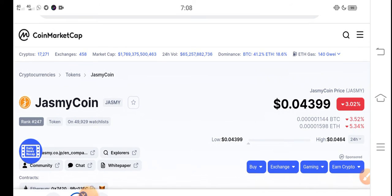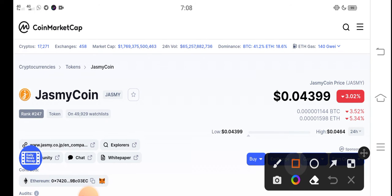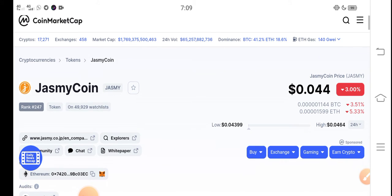Right now, the latest update: Jasmine coin is at 0.04399 USD. That's the current price of Jasmine coin. On the other side, if we talk about the changes, there is a 3.00% negative change occurring in the JSP coin, which is very bad news — the changes are going completely negative in the market.